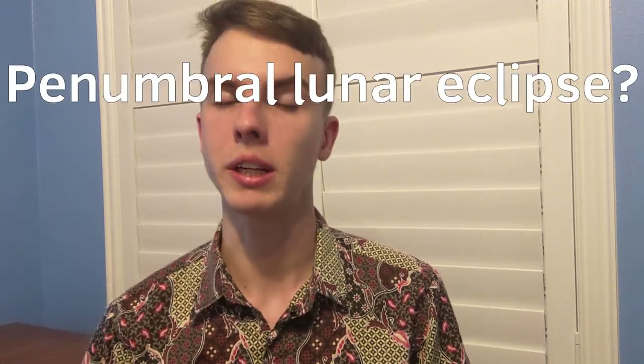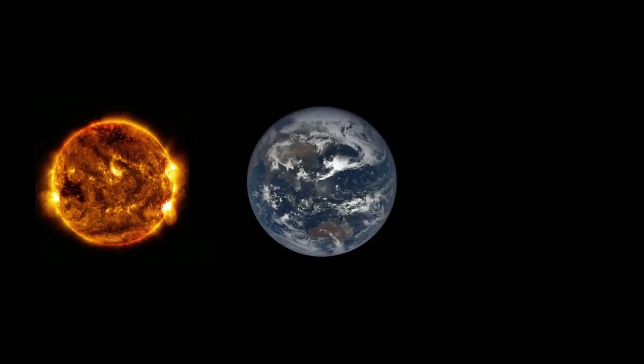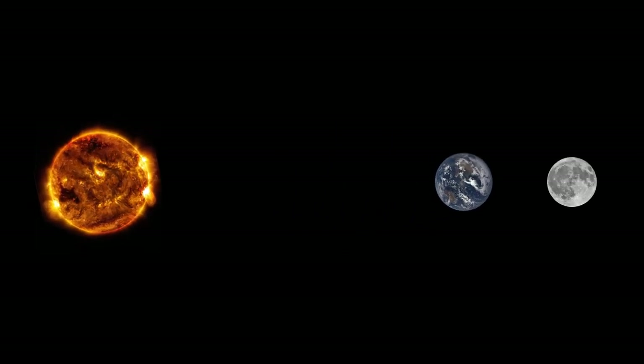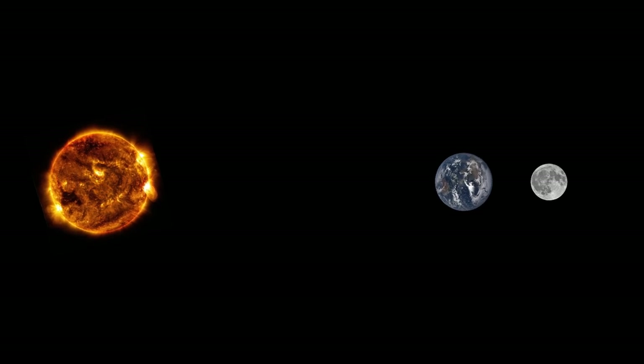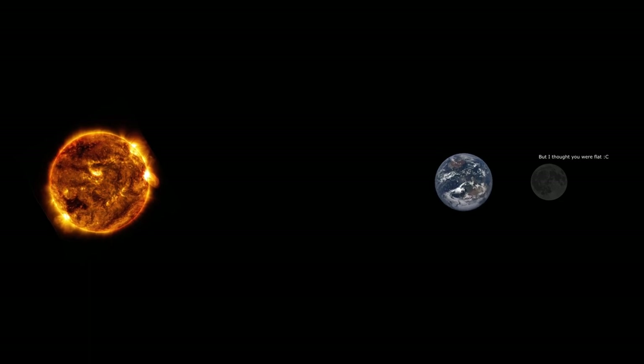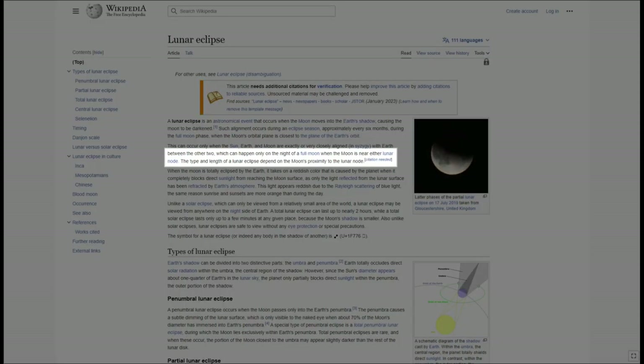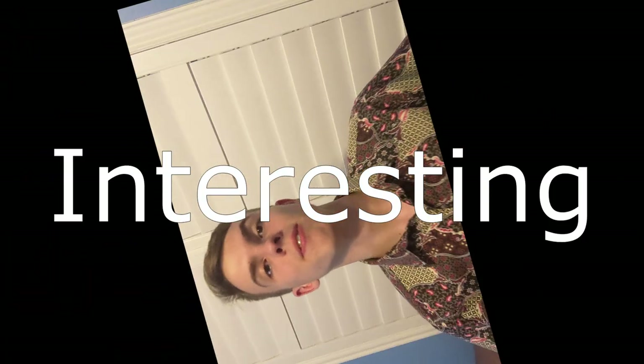First and foremost, why do we call this a penumbral lunar eclipse? You'll probably know that eclipses always involve three celestial objects: the sun, the Earth, and of course the moon. A lunar eclipse occurs when the moon moves into the shadow of Earth, so that the sunlight becomes blocked by our planet and doesn't reach the natural satellite. According to Wikipedia, this can happen only on the night of a full moon.